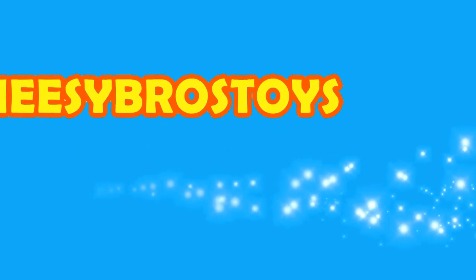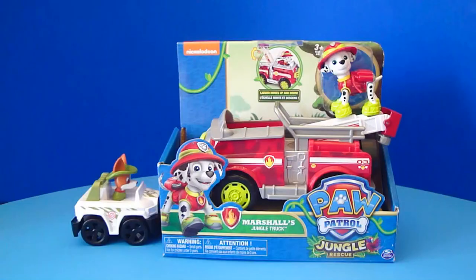It's Cheesy Bros Toys! Hey Cheesy Champs! Welcome back to the Cheesy Bros Toys channel. Today we've got more Paw Patrol toys. We've got Marshall's Jungle Truck and Tracker's Jungle Cruiser.